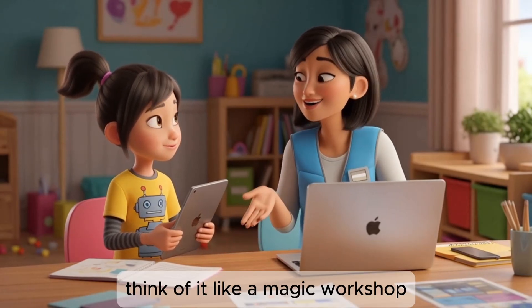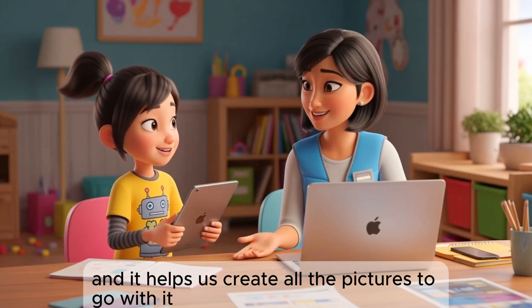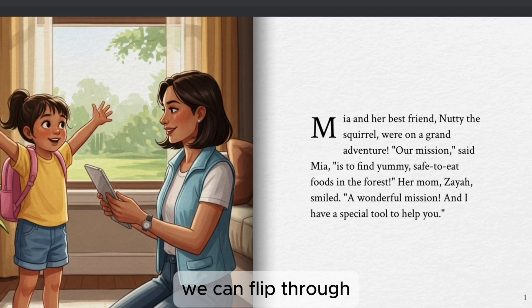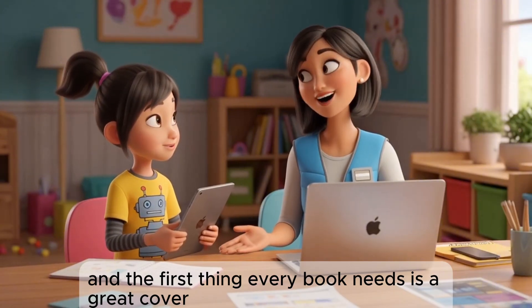Exactly. Think of it like a magic workshop. We give it our story, and it helps us create all the pictures to go with it, turning our script into a beautiful book we can flip through. And the first thing every book needs is a great cover.